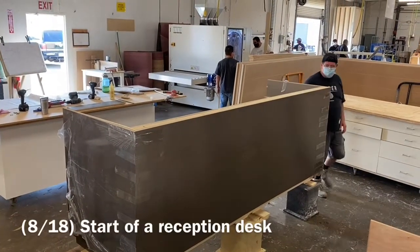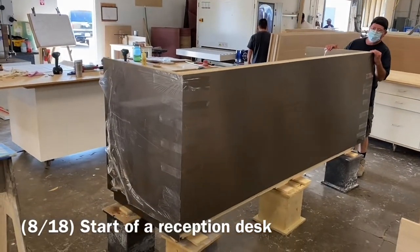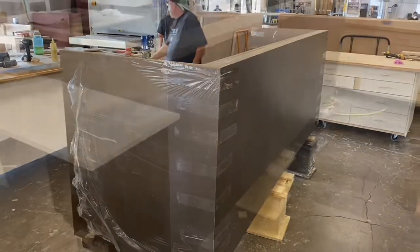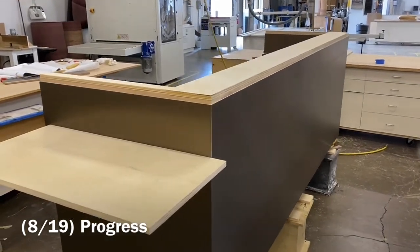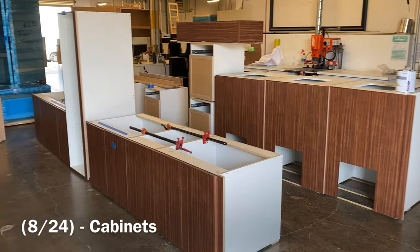AC Hotels are upscale business-type hotels with really neat design. About a month ago we started this reception desk in the custom shop — here you can see it finished. Later on you'll see how we created it and got it into the container. Here were some of the cabinets in the production building.